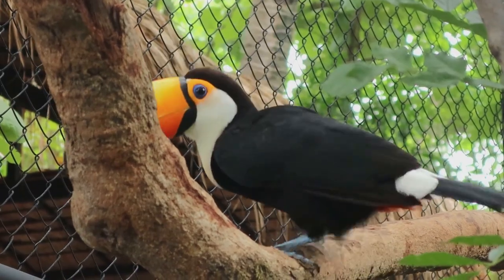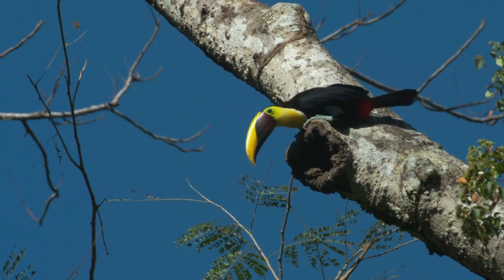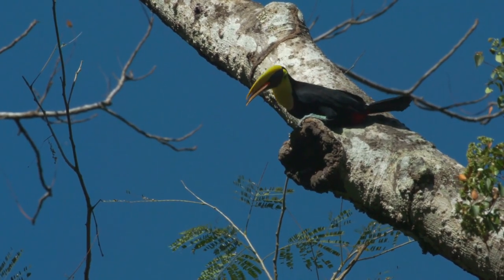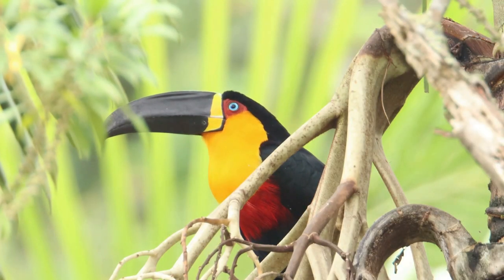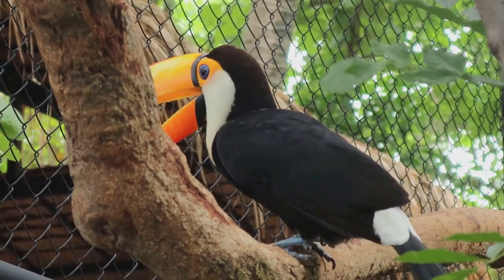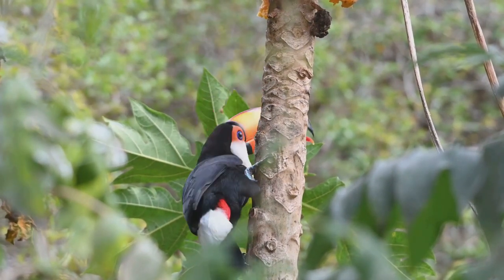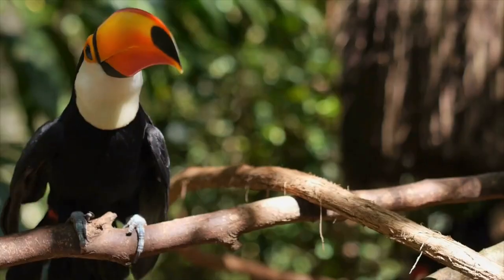Nesting is another interesting aspect of their social behavior. Toucans do not build their own nests. Instead, they occupy cavities in trees, often those left behind by woodpeckers. Using their large powerful beaks, they enlarge the entrance and shape the interior to create a comfortable home. When it comes to raising their young, toucans are quite the team players. Both parents share the responsibility of incubating the eggs and feeding the chicks, providing a diet rich in fruit, but also supplemented with insects and small reptiles.